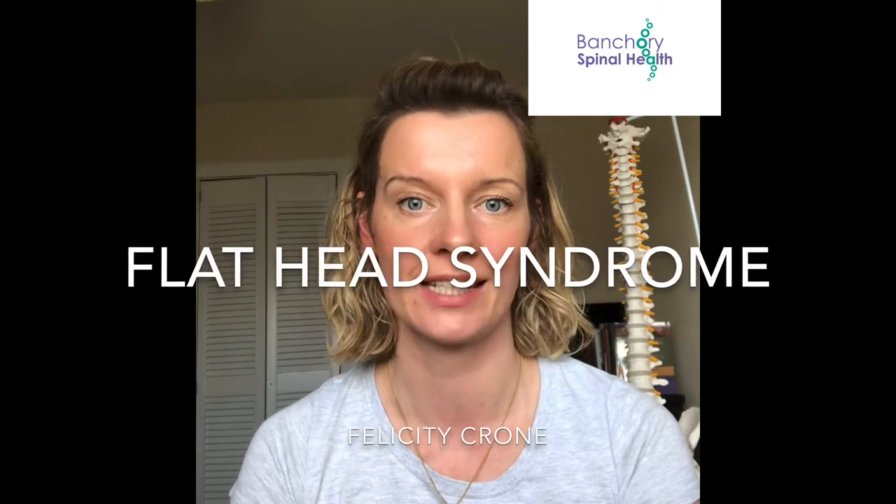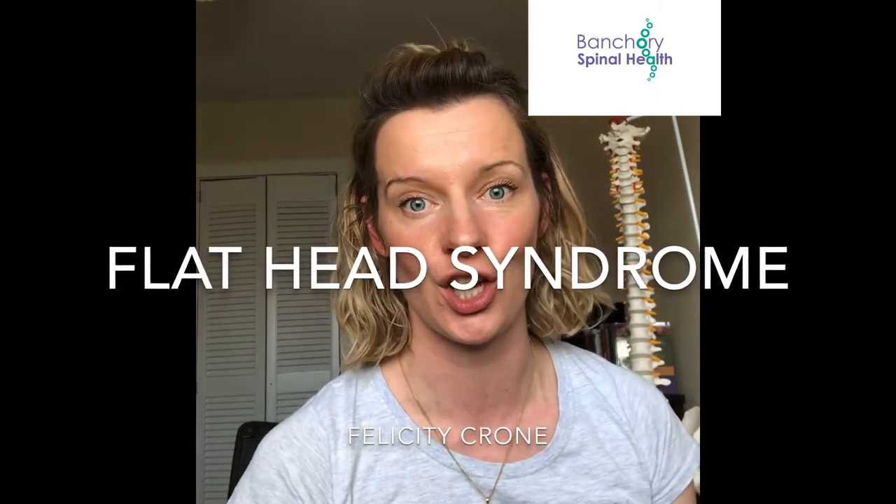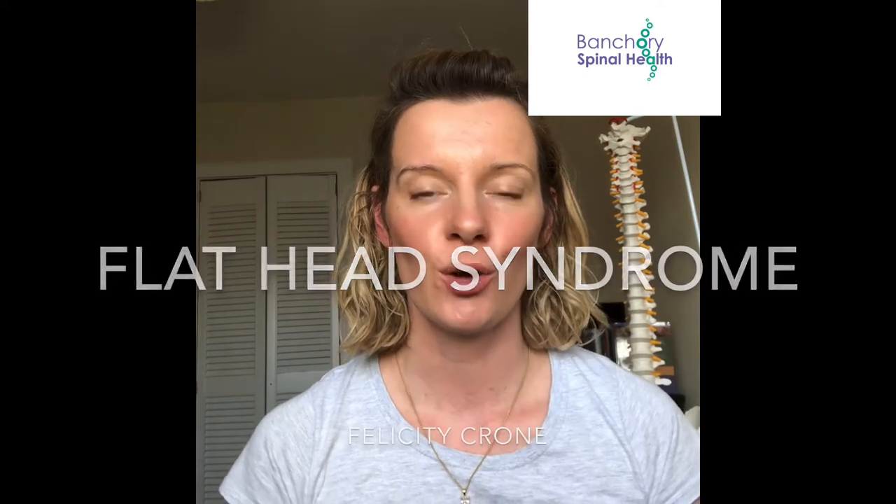Hi, it's Felicity here from Bankery Spinal Health. I'm doing this video today to talk about flat head syndrome, or plagiocephaly, which is the official term. We get asked about this a lot, and it's a hugely common reason that parents bring their babies into the Bankery Spinal Health Clinic.